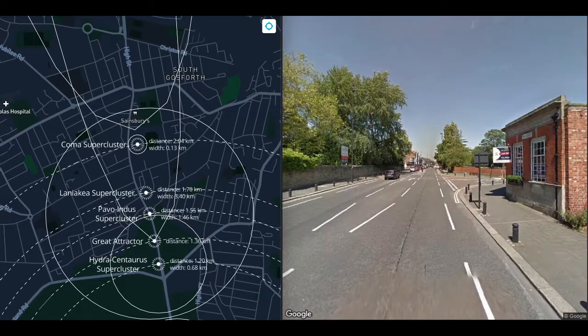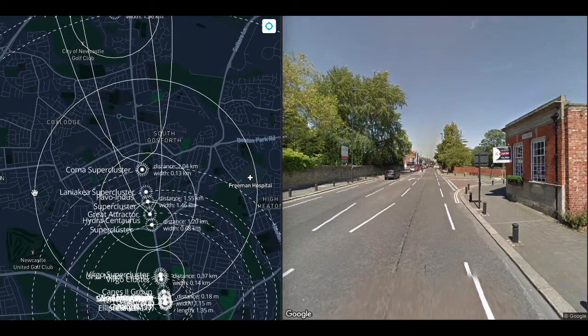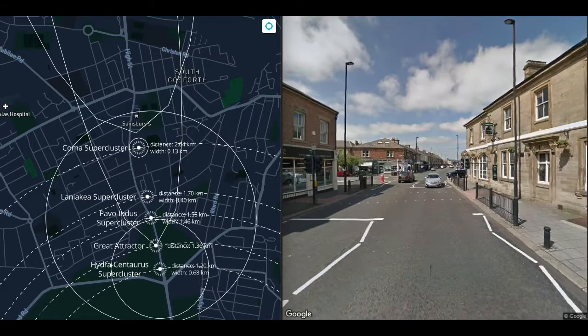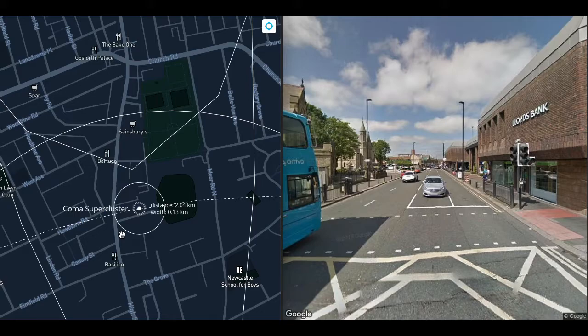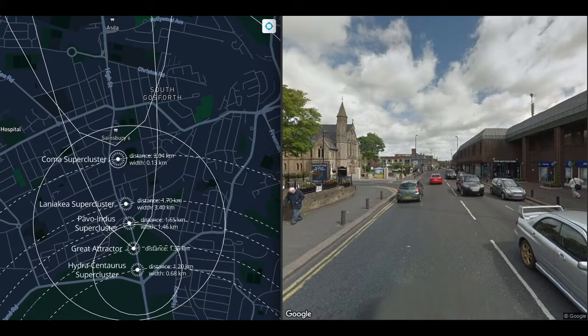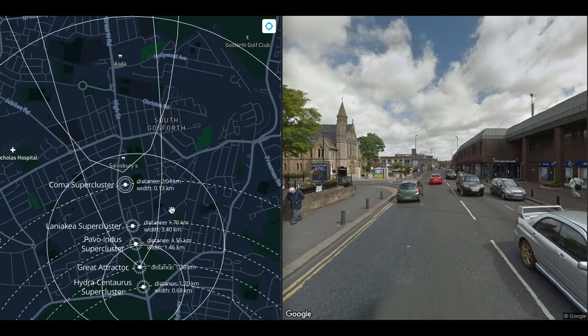At 1.7 kilometres, we get to the centre of the Laniakea supercluster, which is 3.4 kilometres wide at this scale. Laniakea is our local supercluster; the Great Attractor is its centre of gravity. Before we talk more about Laniakea, let's quickly visit the Coma supercluster at 2 kilometres — 130 metres wide at this scale and a neighbour of Laniakea. The Coma supercluster is the centre of the Great Wall, also known as the Coma Wall, which is 750 million light-years long — about the length of today's walk.